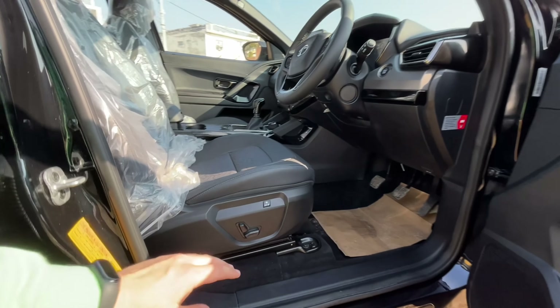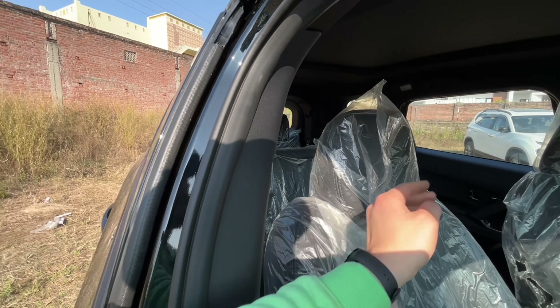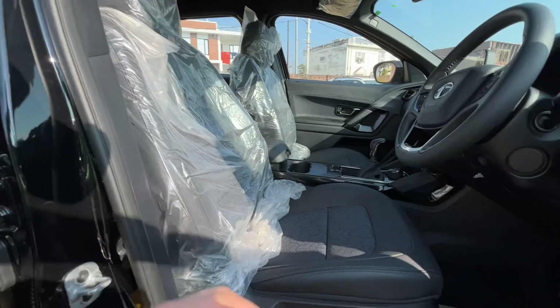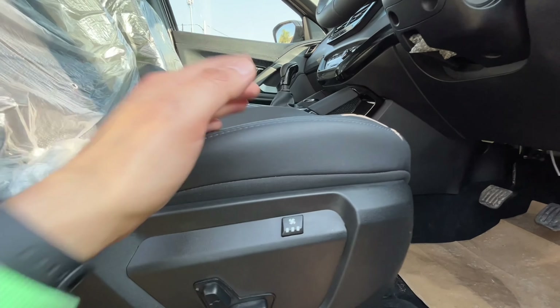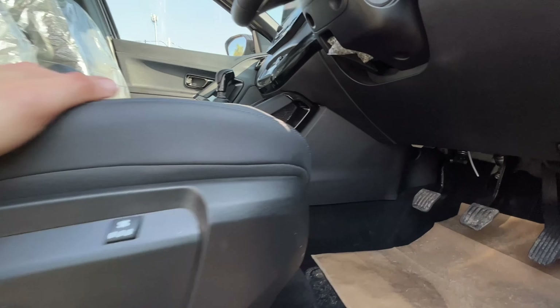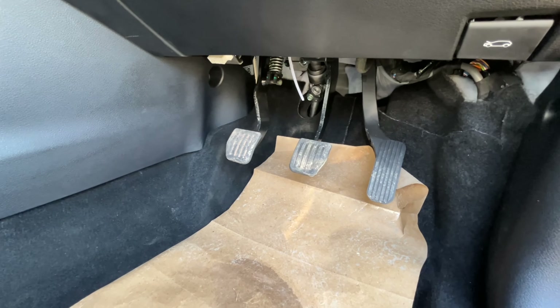Talking about the front seats, you get 6-way automatic adjustment on the driver's side and 2-way manual on the passenger side. You can get ventilation with three settings — that's a good feature. There is a footrest and all three ABC pedals. There is also an automatic variant available.